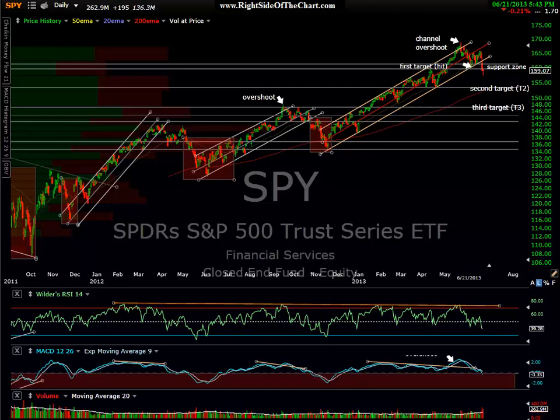Hi, this is Randy Finney with the Right Side of the Chart, and today is Friday, June 21, 2013. I'm doing this video after the close here today on Friday. I'm going to do a quick overview of the indices, just covering really the SPY and the DIA, the Diamonds and the SPY. Then I'll jump into a few of the short ideas. I won't have time in video format to cover every short trade idea out on the site, so I'll try to look at a few of the highlighted trades real quick over the charts. So let's dig in.